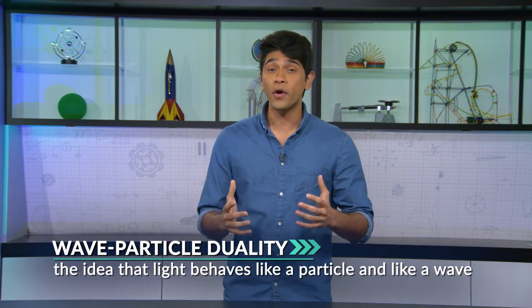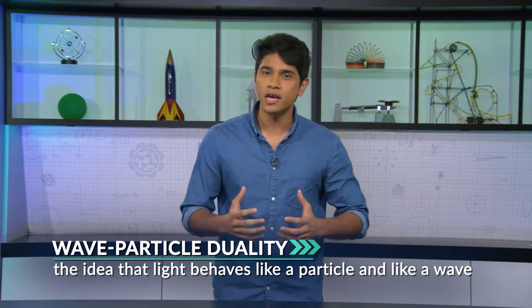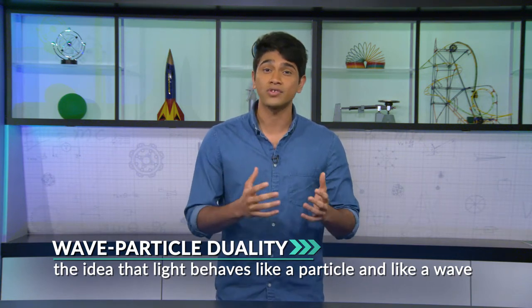Light behaves like a particle as well as a wave, which is called wave-particle duality. This idea becomes important as we explore how light interacts with itself and its surroundings.